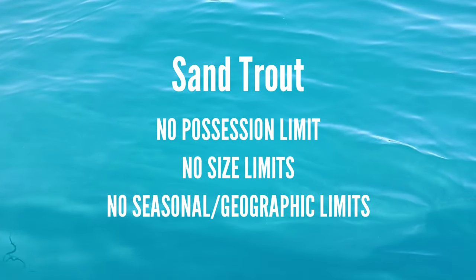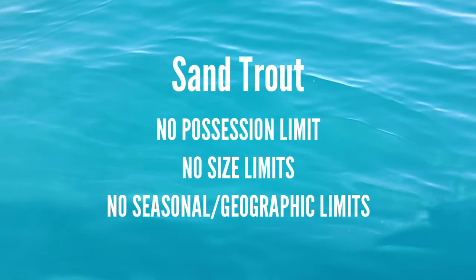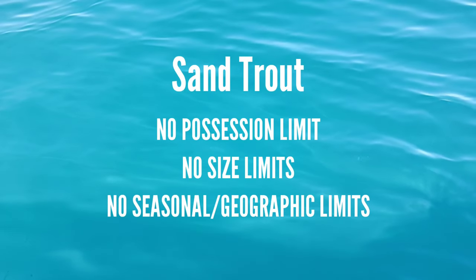For starters, sand trout and speckled trout are two different species. Sand trout has no bag limits, no possession limits, and no size limits. You are good to go to catch them. They taste just the same, they're still a lot of fun — go to town on sand trout.